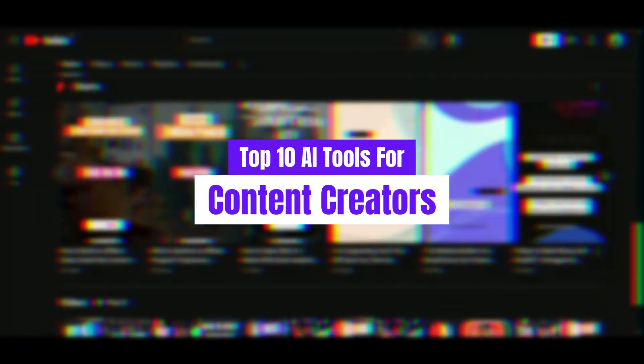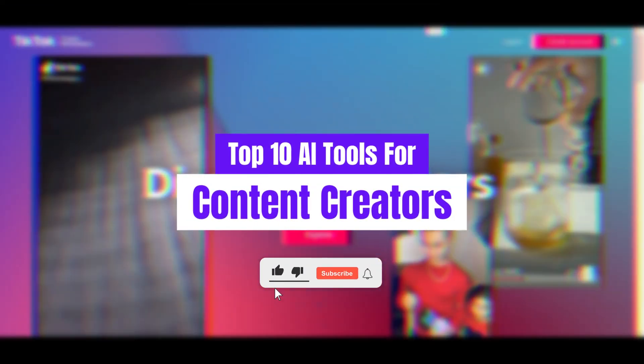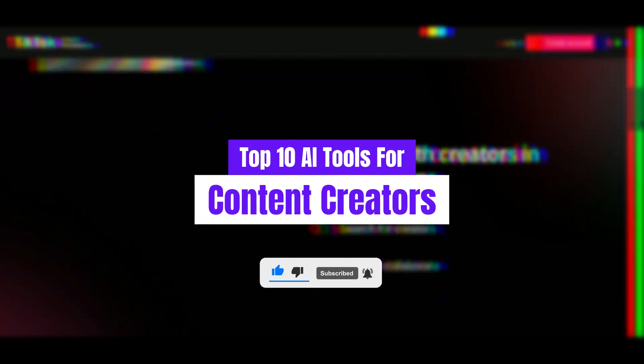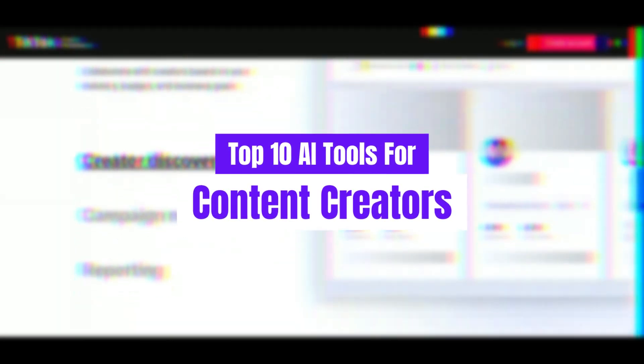Don't forget to engage with us by liking, sharing, and subscribing to our channel for more insightful tips, tutorials, and in-depth reviews. Links to all the tools mentioned today can be found conveniently in the description below, so you can start enhancing your content creation journey right away. Now, without further ado, let's dive into our top 10 AI tools for content creators.